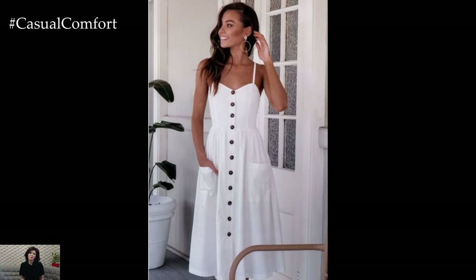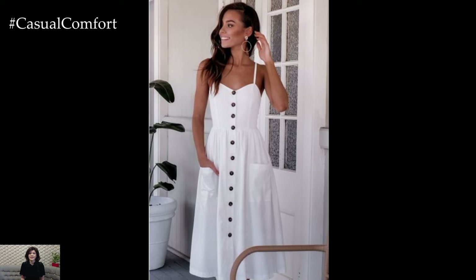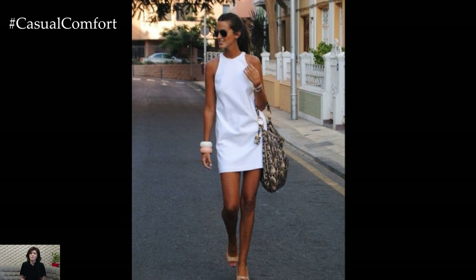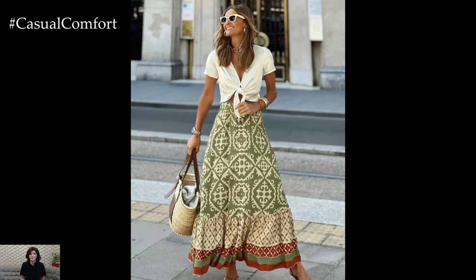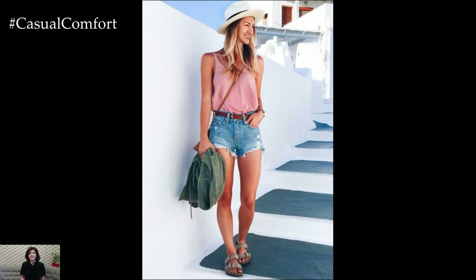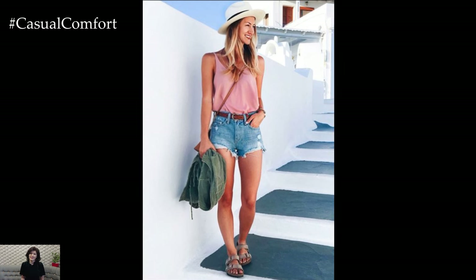Now that we've covered some amazing summer clothing essentials, we want to hear from you. Which of these items is your favorite, and what are your go-to summer wardrobe staples? Let us know in the comments below. And if you're enjoying this video, don't forget to hit the subscribe button and turn on notifications so you never miss an update. We have plenty more fashion tips and style guides coming your way, so stay tuned.